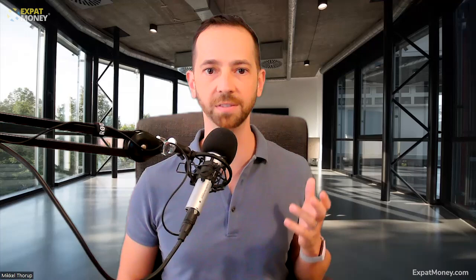First up is Hospital Punta Pacifica. It is a pristine medical facility with state-of-the-art equipment located in downtown Panama City, only 15 minutes from the international airport. Founded in 1999, Punta Pacifica is affiliated with the Johns Hopkins Medical Institution and is widely considered to be one of the best hospitals in Central America. In 2016, they were the site of the first heart transplant in Panamanian history. The recipient was a 51-year-old Panamanian woman.